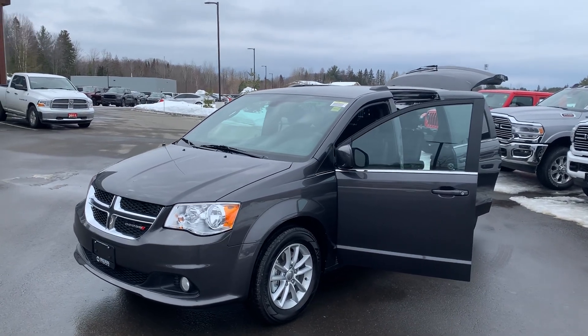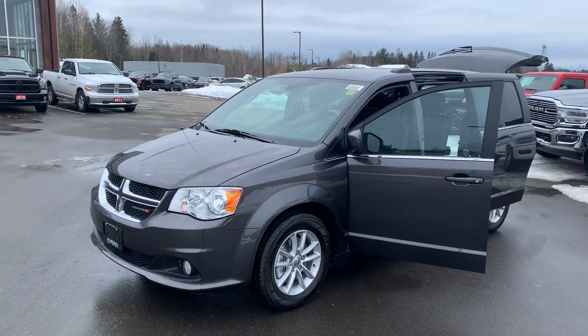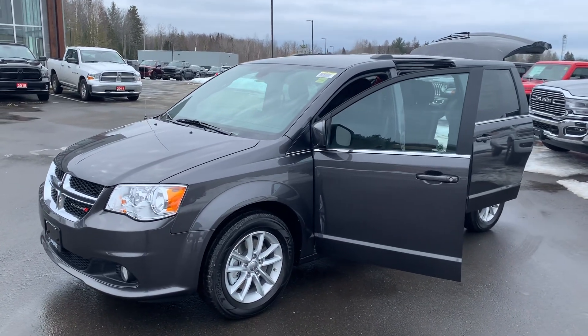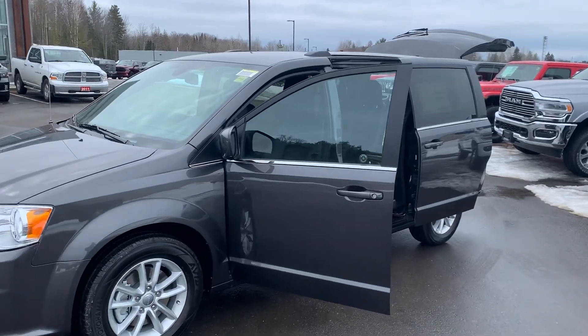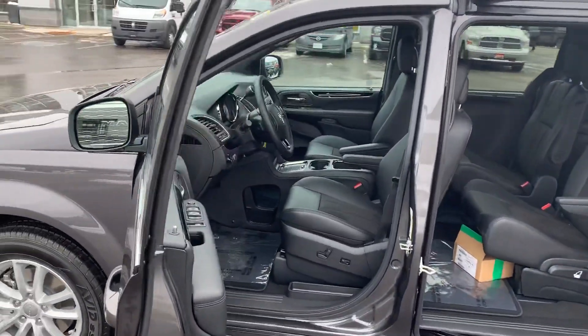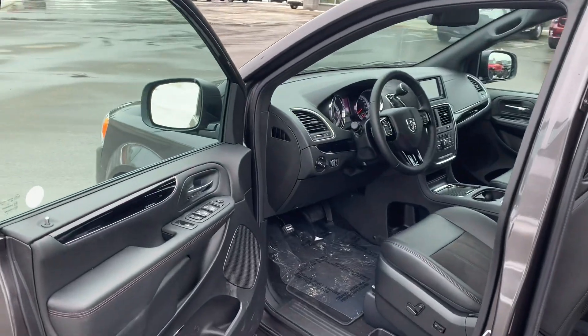Good morning Heather, it's Lucas again from Armstrong Dodge. This is another option that I wanted to share with you. This is the Grand Caravan 35th Anniversary Edition and it's the upgrade from the SXT that we were talking about yesterday. This model is exclusive for this year.